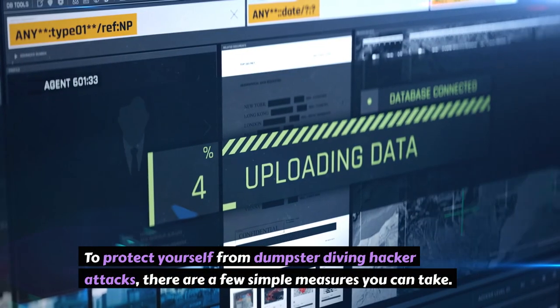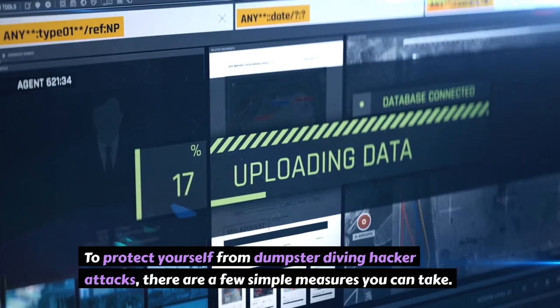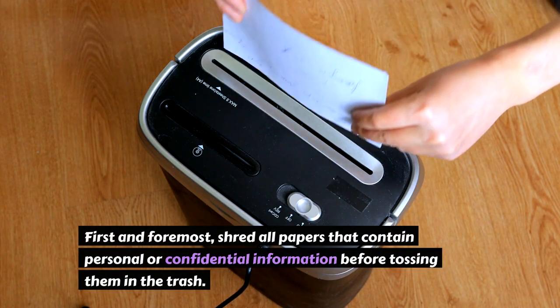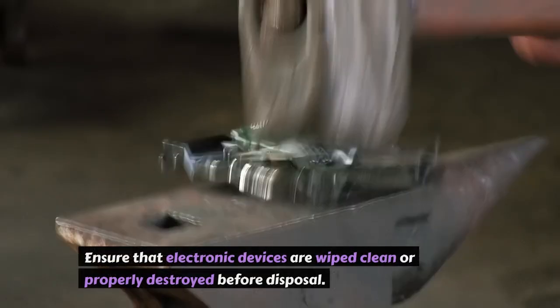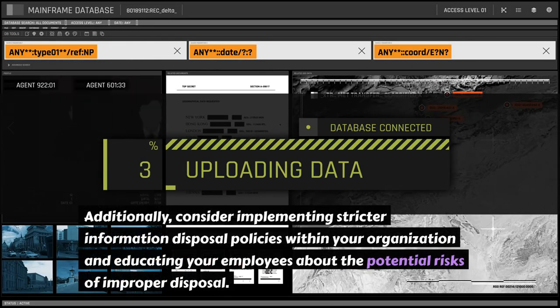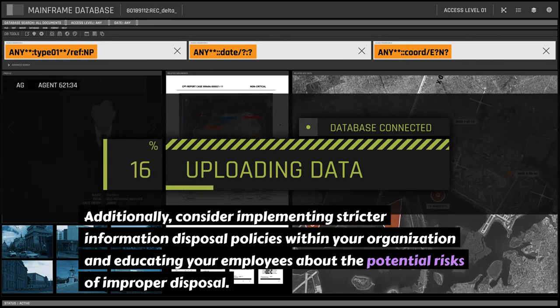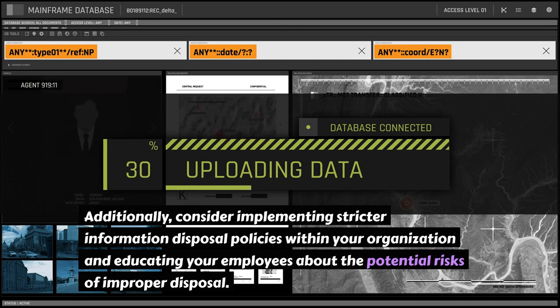To protect yourself from dumpster diving hacker attacks, there are a few simple measures you can take. First and foremost, shred all papers that contain personal or confidential information before tossing them in the trash. Ensure that electronic devices are wiped clean or properly destroyed before disposal. Additionally, consider implementing stricter information disposal policies within your organization and educating your employees about the potential risks of improper disposal.